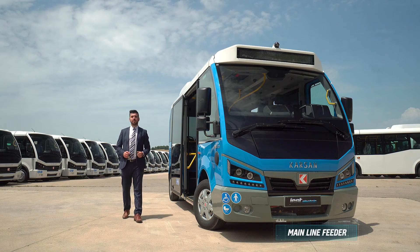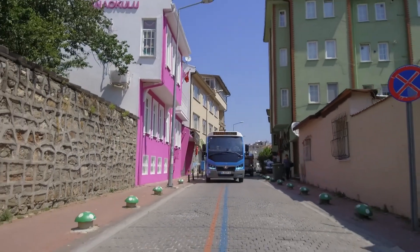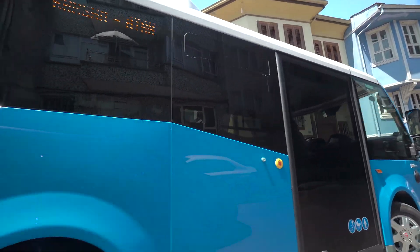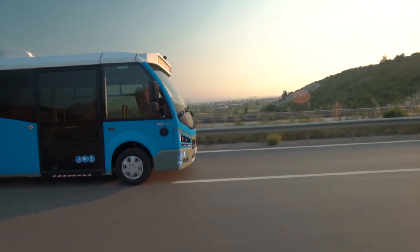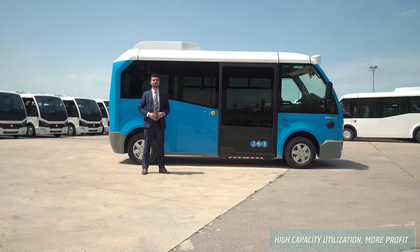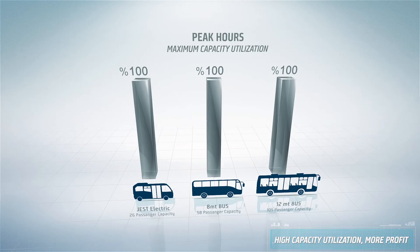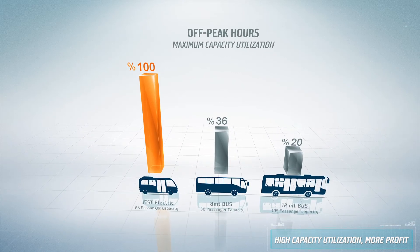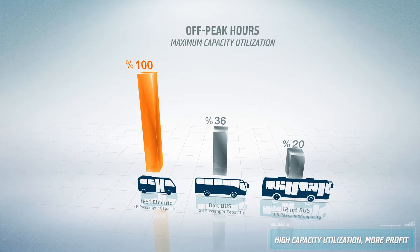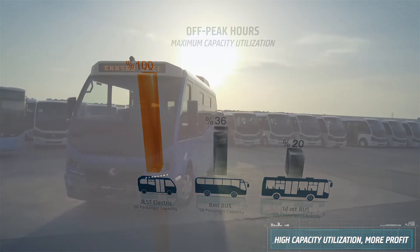It is designed as a mainline feeder for transportation. With its compact dimensions, it can easily maneuver in narrow streets. Thus, it helps the public transportation network to be spread at all points in mega cities. With utmost capacity utilization, Jest Electric will save you from redundant capacity of longer buses, especially at peak hours, in which big buses mostly do not use their total passenger capacities. Jest Electric is also effective during transportation of small city residents where population density is significantly low.